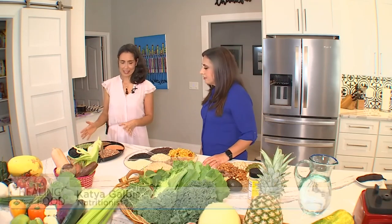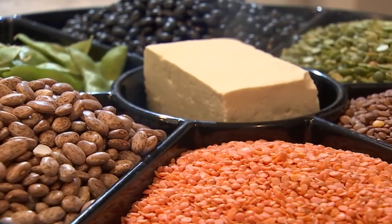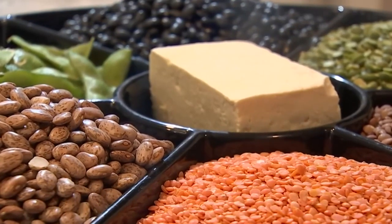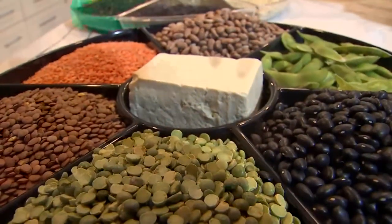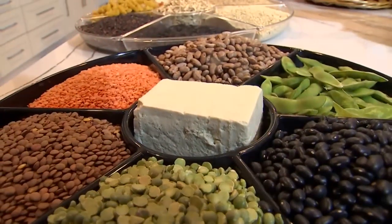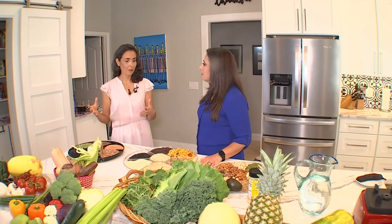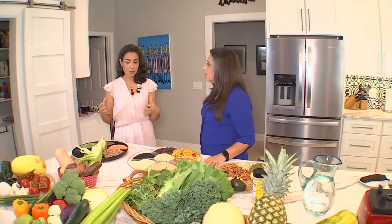The first one are the legumes. You can see there are so many different kinds of legumes. We have the pinto beans, the black beans, lentils, also garbanzo and the soybeans. This group of food will provide us with protein — a good source of protein and also fiber, lots of iron and calcium, which is very important.